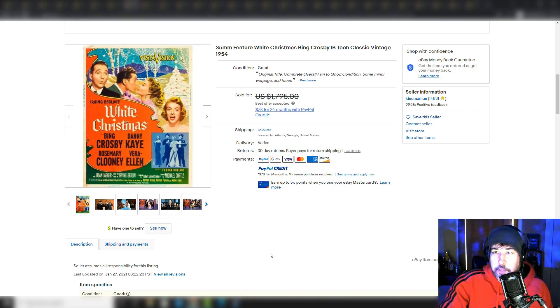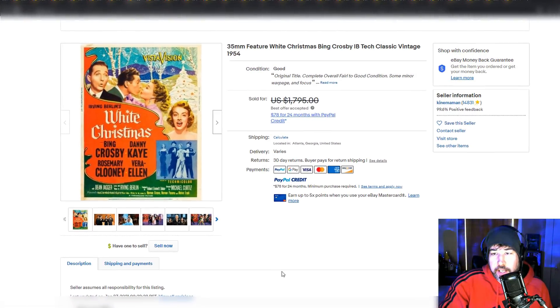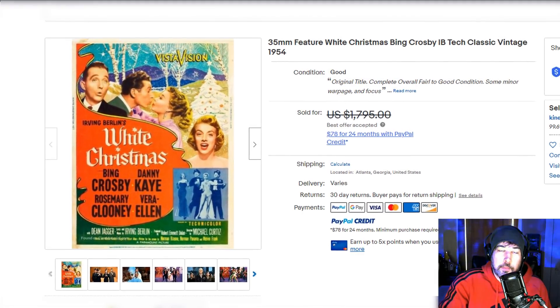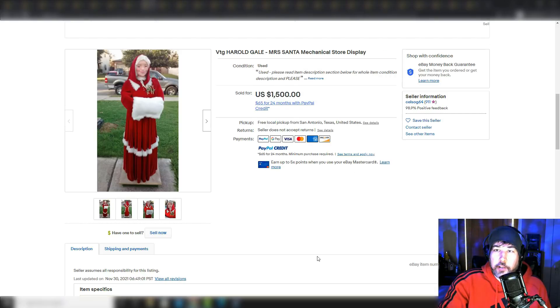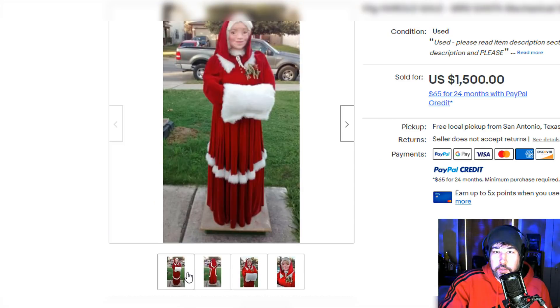Little things like this 35mm classic vintage 1944 White Christmas movie — I don't know the true value since it was a best offer, but some of these classic movies in 35mm are desirable, especially Christmas stuff. Here's a Harold Gale Mrs. Santa mechanical store display — I thought it was pretty cool — sold for $1,500. And it looks pretty cool.